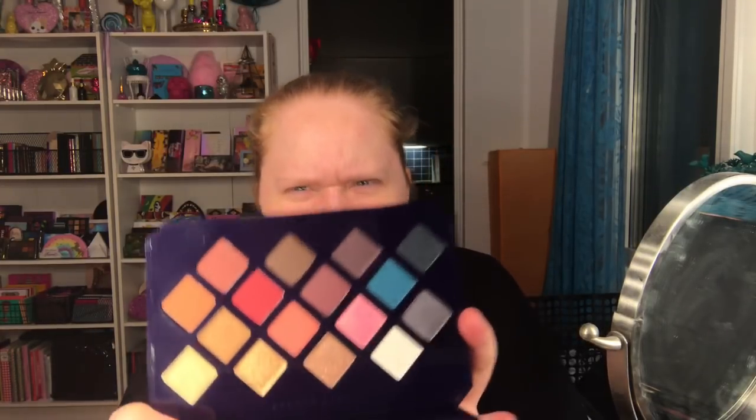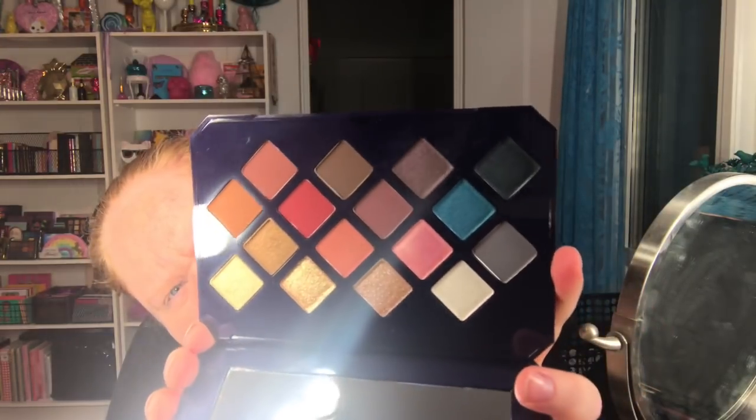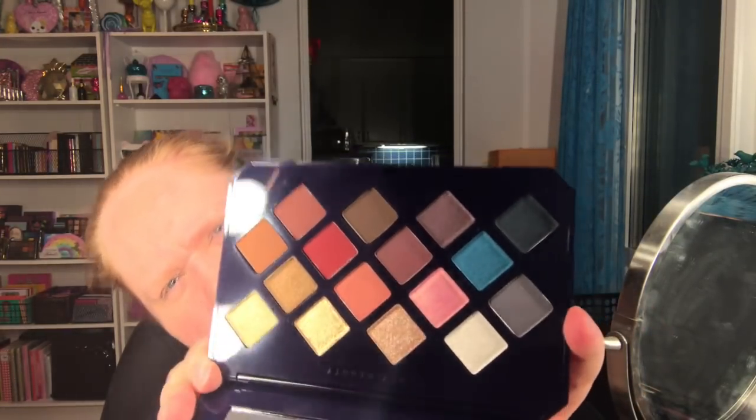Today we are going to do something with the Fenty Beauty Moroccan Spice palette. I love this palette - I've never used it and it was so expensive, so now it's time. I thought I was going to do a two-toned look, so we can try out some looks. I think I'm going to do one with the browns maybe and one with the blue and the pink.